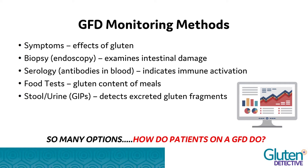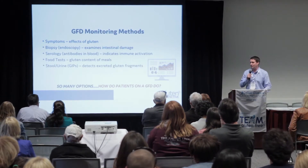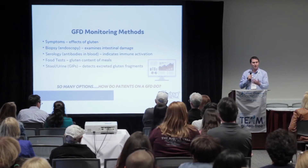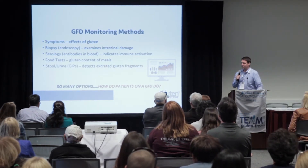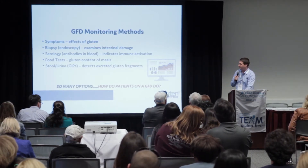Let's think about the different tests in terms of monitoring your diet after you've eaten the food. There's symptoms, but not everyone experiences them when they think they've eaten gluten. There's the biopsy, which shows intestinal damage; serology, which looks at the immune response to the gluten antigen; food tests like NEMA; and our stool and urine test for GIPs — gluten immunogenic peptides — essentially chopped-up fragments of gluten excreted in urine and stool.